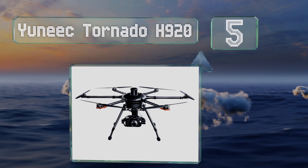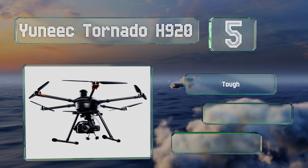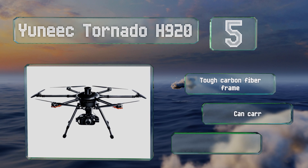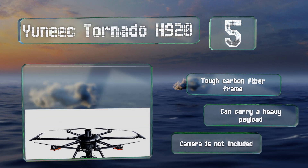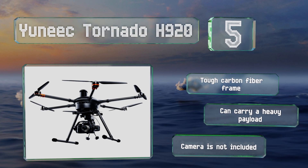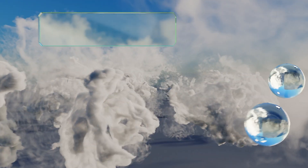Halfway up our list at number five, if flight stability is a top priority, the massive Yuneec Tornado H920 makes a good choice. With six rotors, it can handle gusts of wind that would knock lesser models off course, and it will continue to fly even if one rotor fails for any reason. It's equipped with a tough carbon fiber frame and can carry a heavy payload, but note that a camera is not included.